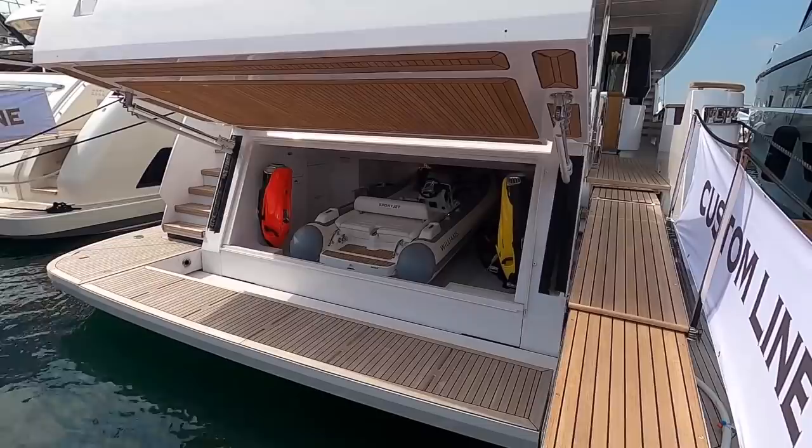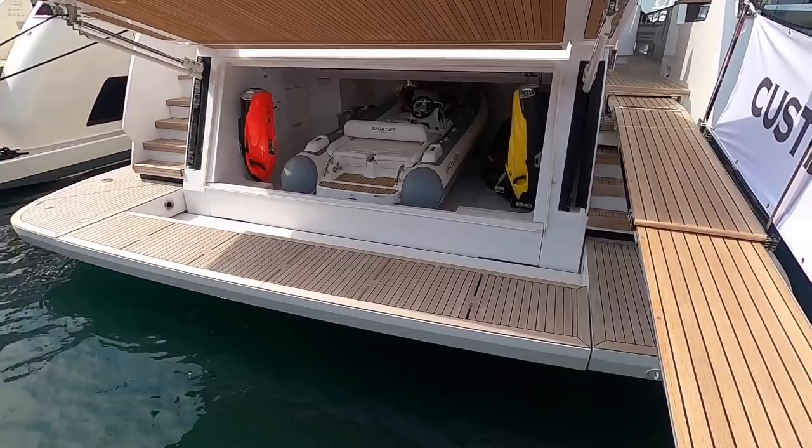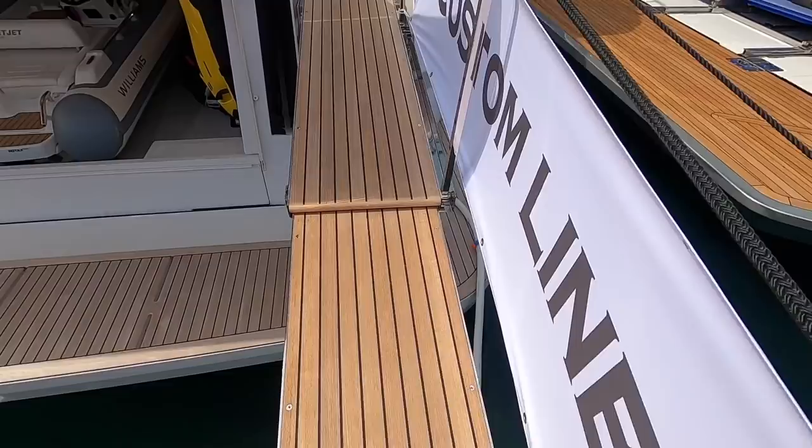Starting back here at this amazing platform and the toy chest. This lifts up to give access to the tender, which comes out through this platform — it folds down, flips out, and comes down on a roller. There's a winch in there which pulls the jet ski out as well. All the toys are nicely tucked away in the tender garage.